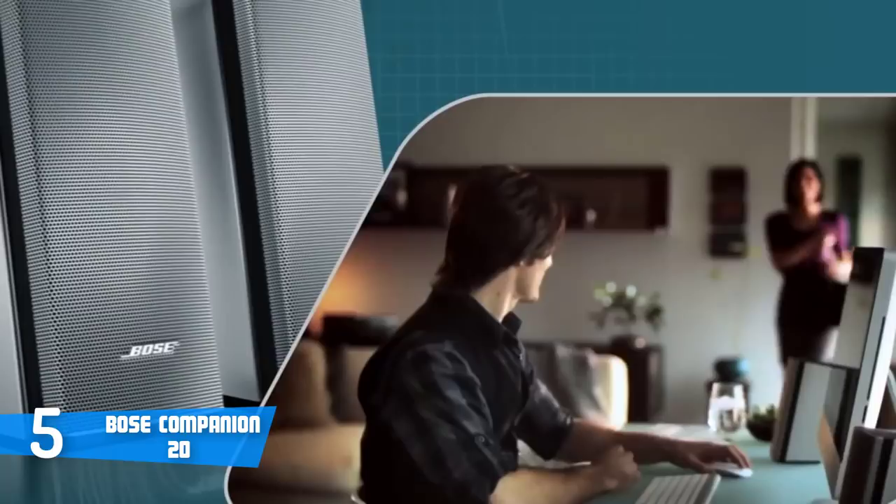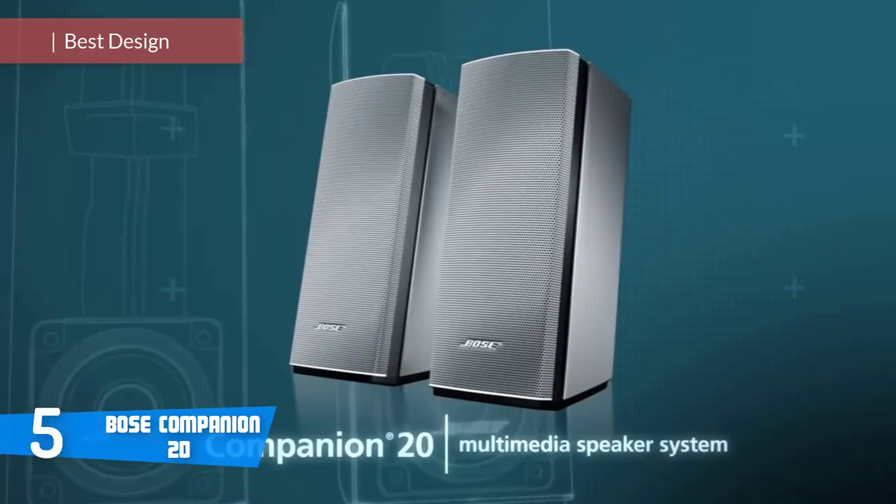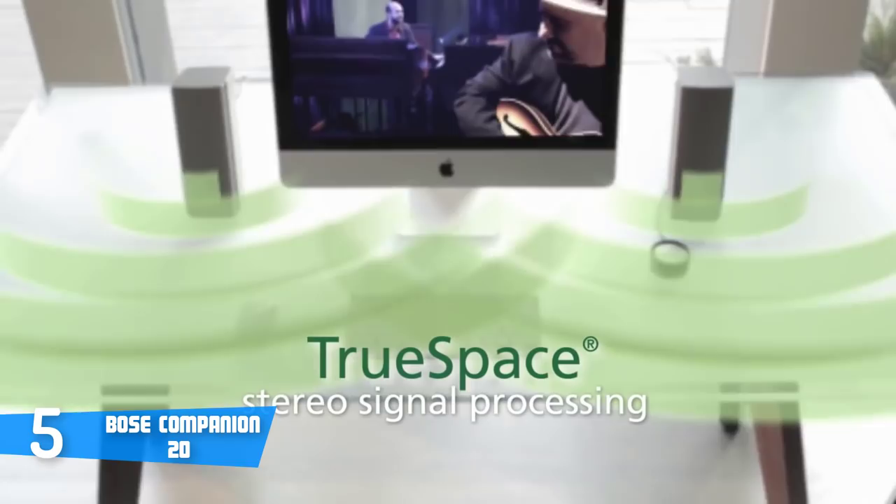At number five, it's the Bose Companion 20. The Bose Companion 20 are a pair of uniquely designed computer speakers which produce solid sound, boast a smart look and have a simple setup. And if you combine all of this into one piece, you'll realize that they're a great addition to your PC setup.